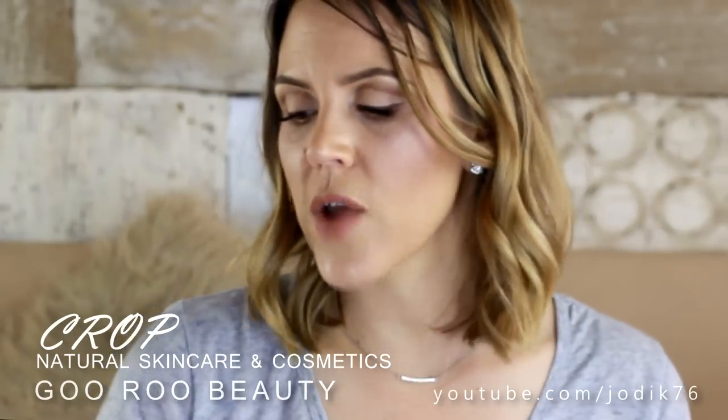They have pretty much sent me everything for an entire tutorial. I will try those products and definitely let you know. I really am looking forward to sharing thoughts on these cruelty-free, Australian, naturally derived products.